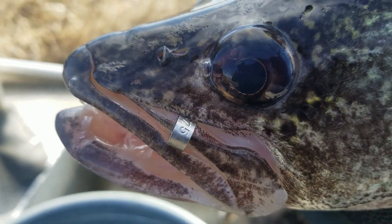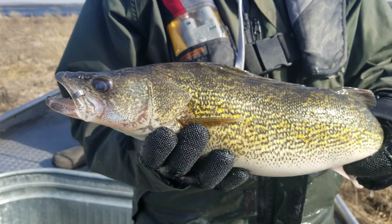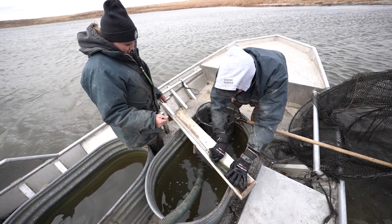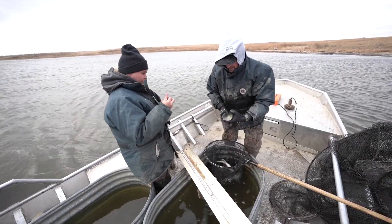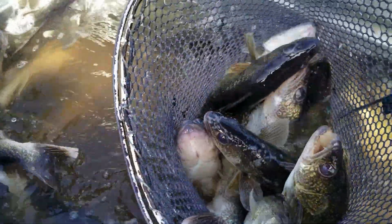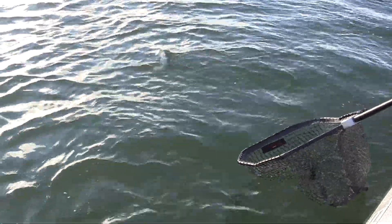When anglers report the number on the tag, that information goes directly to the biologist who tagged the fish. The angler will receive correspondence back directly from that biologist, telling them where the fish was tagged, when it was tagged, and how big it was when it was tagged.